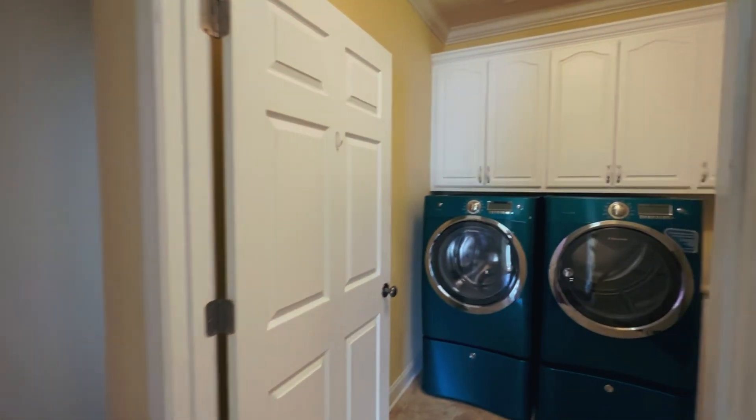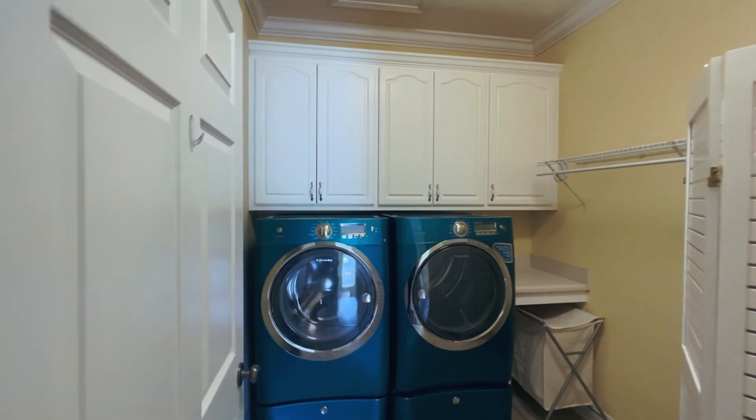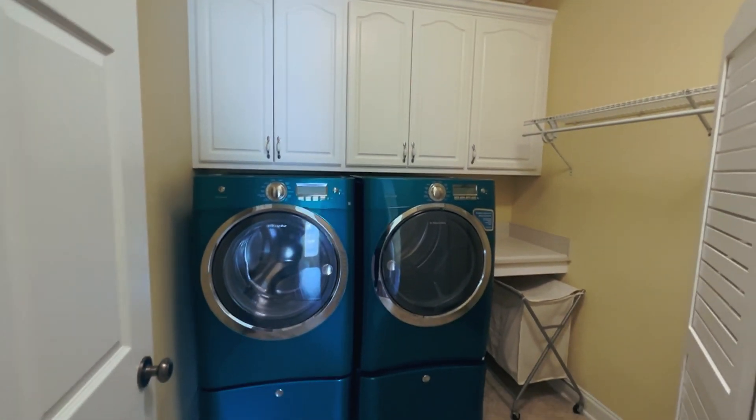The laundry room — these front-end loader washer and dryers do stay with the purchase.